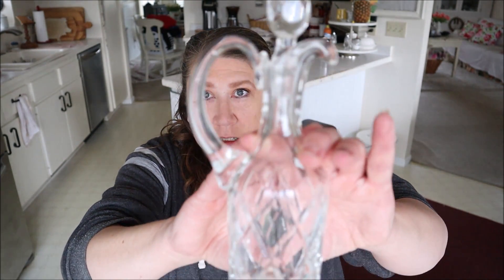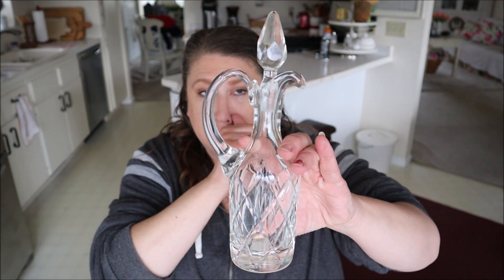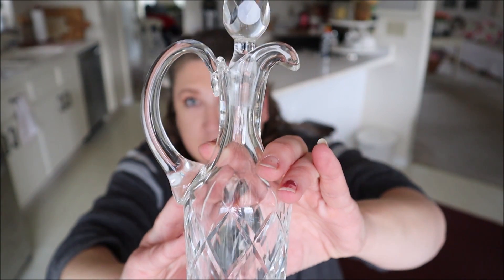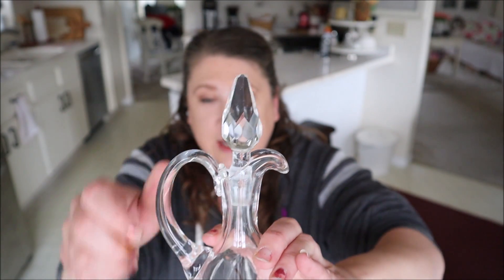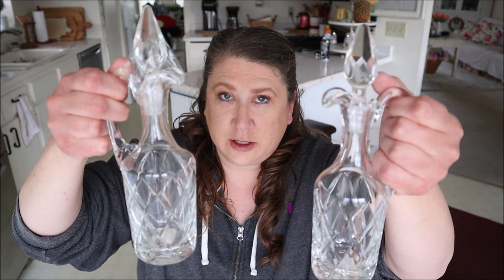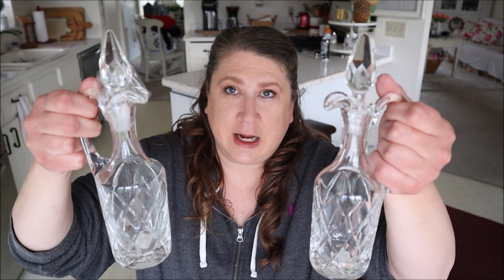I'm going to show you my favorite two items first because I just think they're absolutely beautiful. They were these little crystal jars — I found these at Goodwill. Hopefully you're going to be able to see it, but it is absolutely gorgeous. It was $3.99. I love the little lid on it. It's just so pretty. I picked this up and then I saw its match, so of course I had to pick that one up as well.